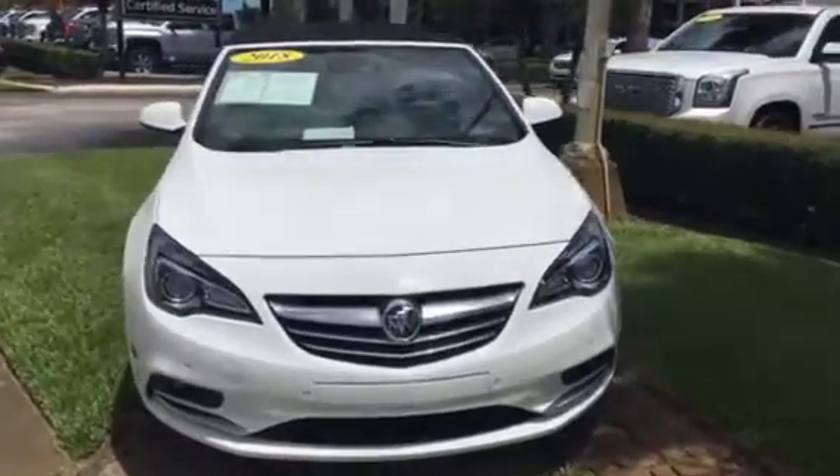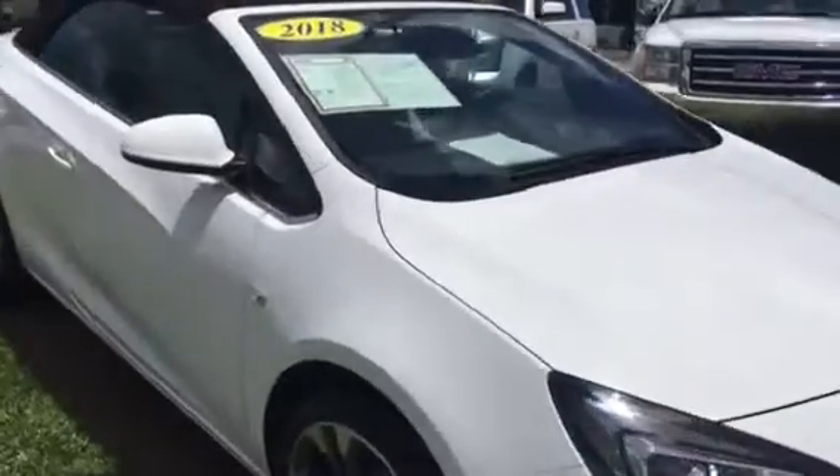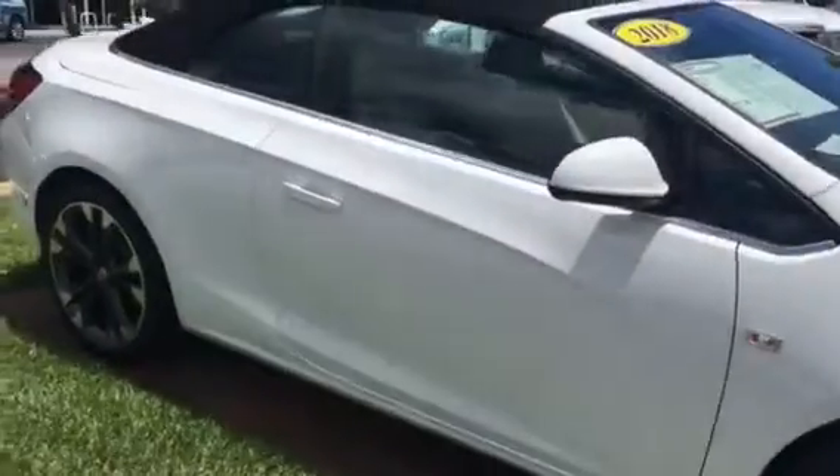Hello, my name is John Dee from Carl's Buick GMC. I'm just going to shoot you a real short video of this 2018 Buick Cascada Premium Group we just got in.